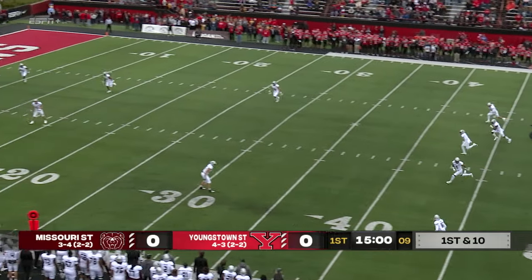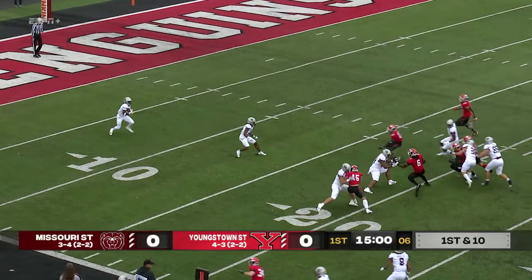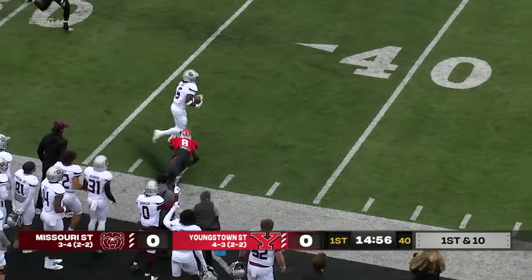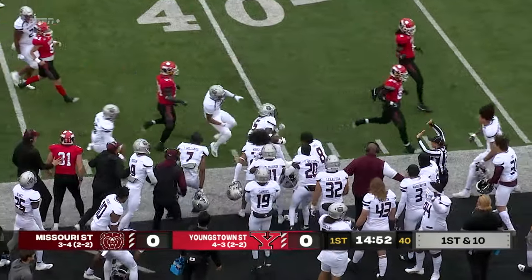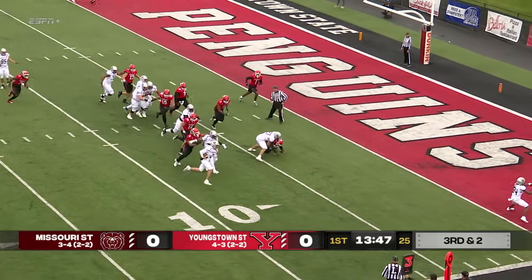We'll send it away for Youngstown State, and we're underway from Stamboss Stadium as the kick will be fielded about a yard deep in the end zone and returned. We got some room down the sideline — that is a nice return for Missouri State. Medvec, the kicker, has to force him out. After a big kick return, the Bears set up deep in YSU territory.